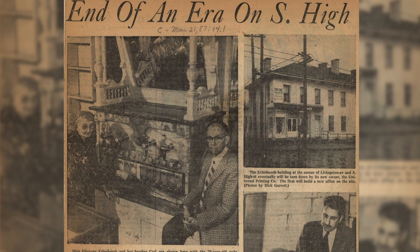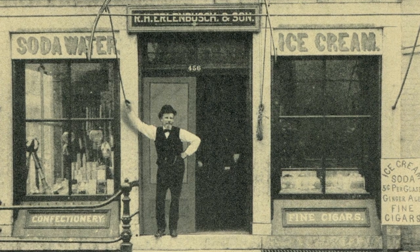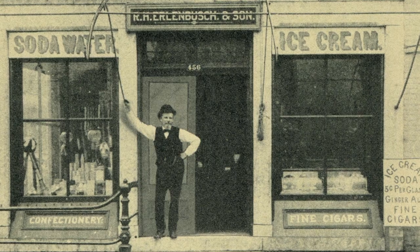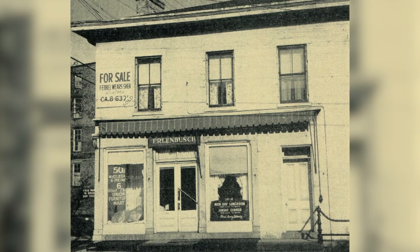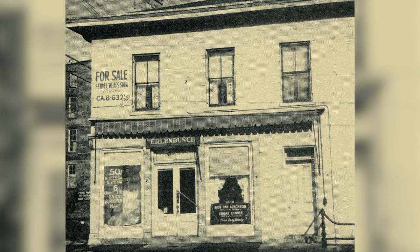Unfortunately, no. The company went out of business in 1957, but they started an operation in 1859. Wow, they lasted a long time. Where were they? At 456 South High Street, which is at the corner of Livingston and High. So that's right in the heart of the city.